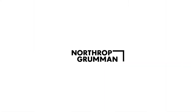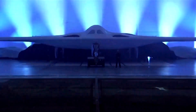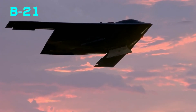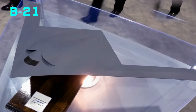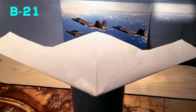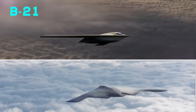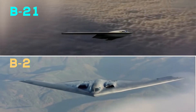In an October 2023 earnings call, Northrop Grumman's CEO mentioned that the B-21 project might achieve zero profits. Back in December 2022, the U.S. military estimated the total program cost for fiscal year 2019 at $203 billion — with $25.1 billion for development, $640 billion for production, and $114 billion for maintenance and operation over 30 years. By 2023, accounting for inflation, the total had risen to $243.6 billion. The U.S. Air Force plans to procure at least 100 B-21 bombers.